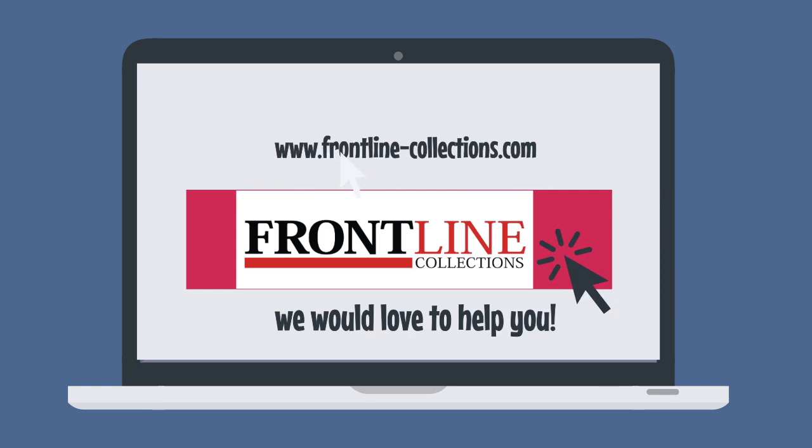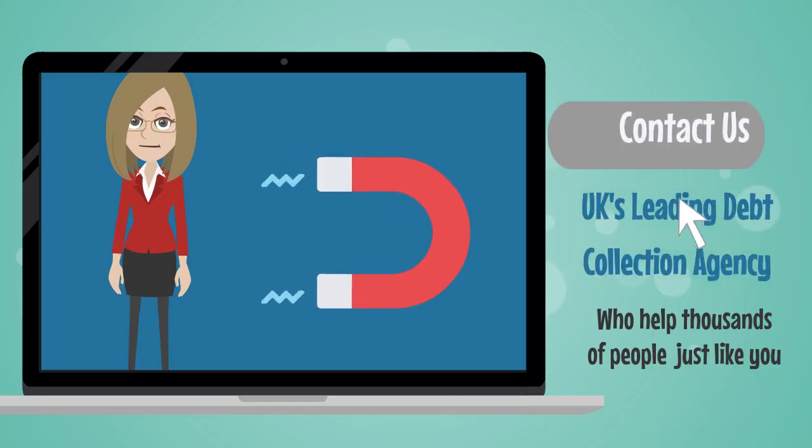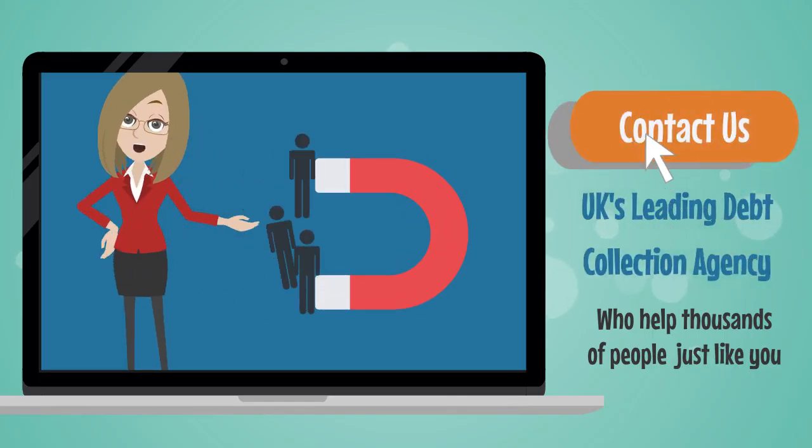For details, visit www.frontline-collections.com. We would love to help you. Frontline Collections are the UK's leading debt collection agency and have helped thousands of people just like you.